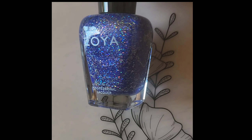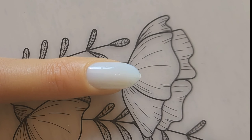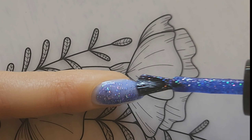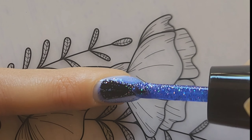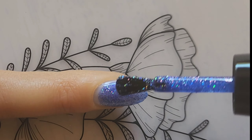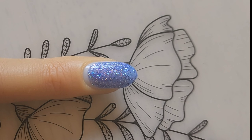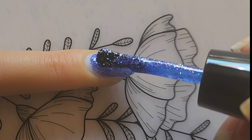Next up we have Jean, described as a rich indigo periwinkle with a shimmering holographic finish. If you know me, I love my purples and this is definitely up there for me. It's got all the holographic shimmers when it hits the light, and it pairs very well with some of the other purples in this collection.